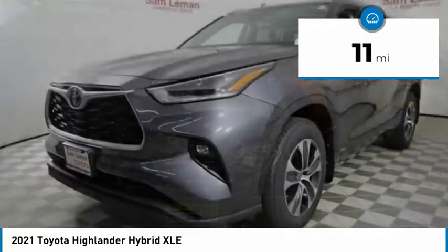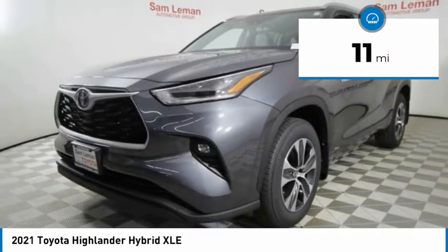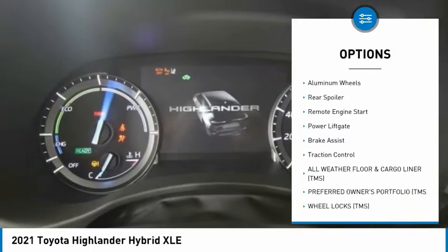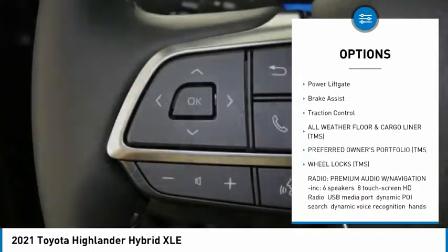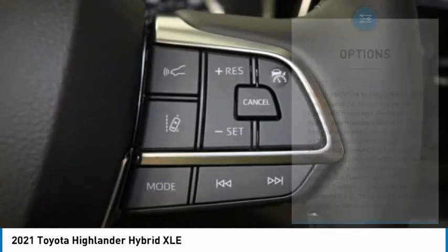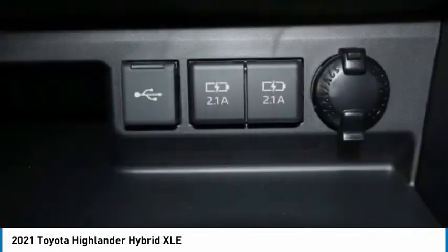This vehicle has less than 100 miles. Here are some of this vehicle's great options: tire pressure monitor, blind spot monitor, all-wheel drive, heated mirrors, aluminum wheels, rear spoiler, remote engine start, power lift gate, brake assist, traction control.